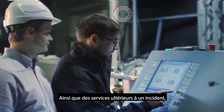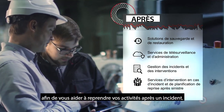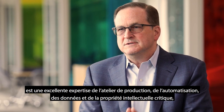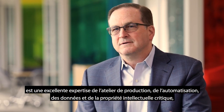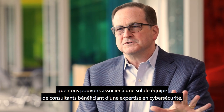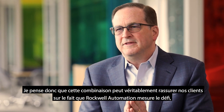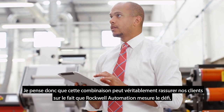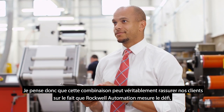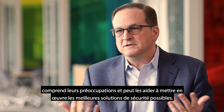As well as services after something may happen, to help you recover and restore from an incident. What we bring to bear is very strong expertise on the plant floor — automation, critical IP and data — blended together with a strong team of consultants that have expertise in cybersecurity. That combination can really help our customers feel comfortable that Rockwell Automation understands the challenge, understands what they're up against, and can help them implement the best security solutions possible.